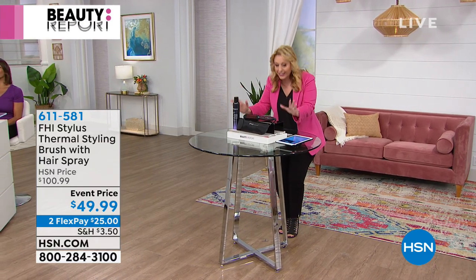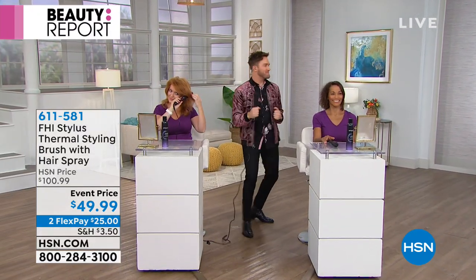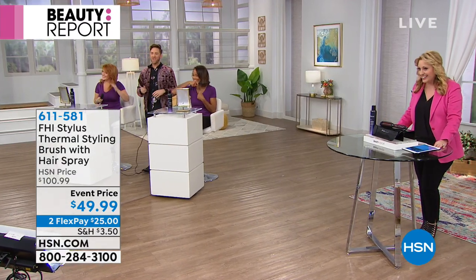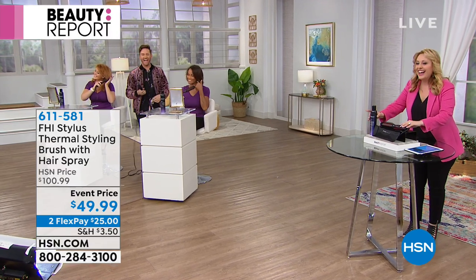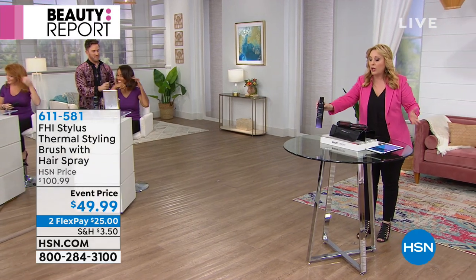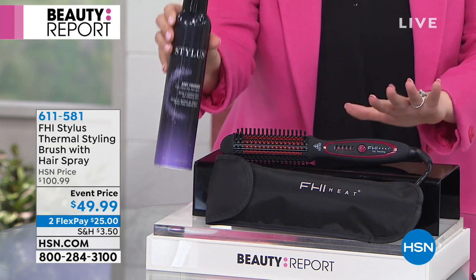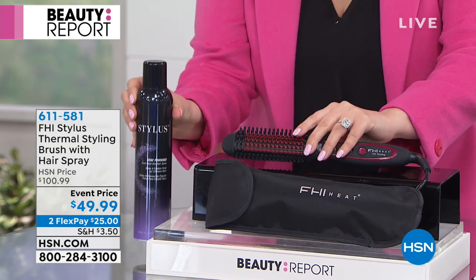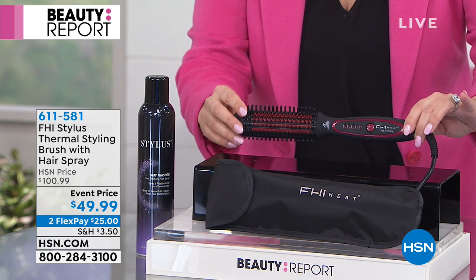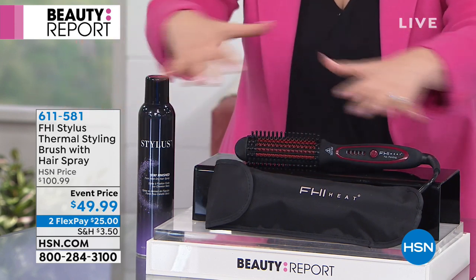I need a drum roll because this is like a killer, killer deal. This is from FHI, which everybody knows is the brand that has professional hair tools — they have all sorts of professional hair tools. And the hairspray is on hsn.com. This is the Stay Finished hairspray that we all know and love. It's prestige, it's $21 on hsn.com. You're getting the full-size hairspray plus the tool, so it's like getting the famous thermal styling tool from FHI for under 30 bucks. You're saving $51 today.